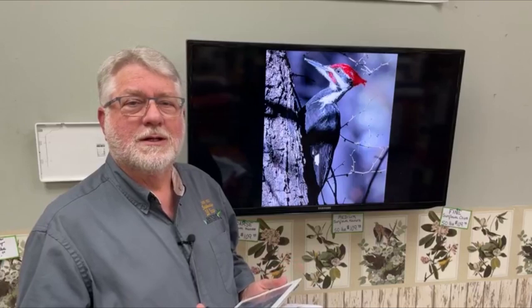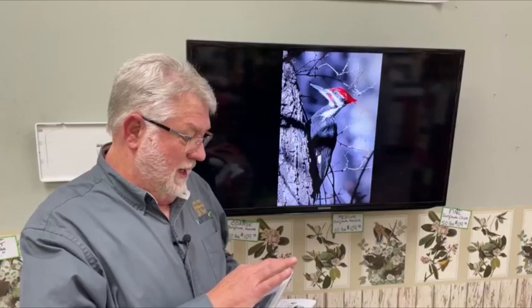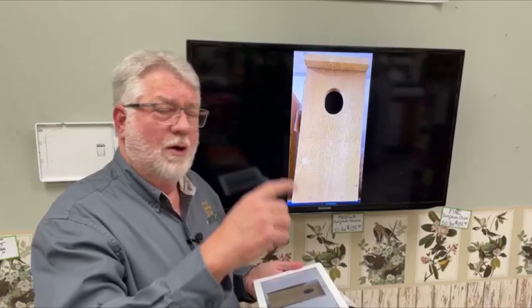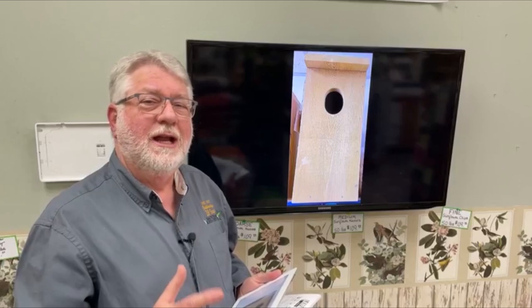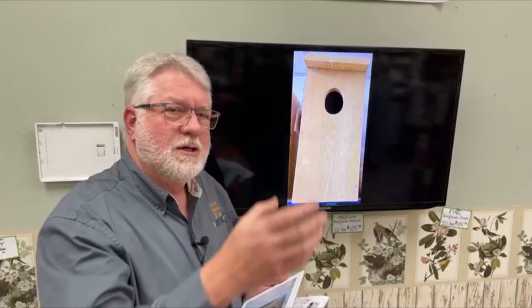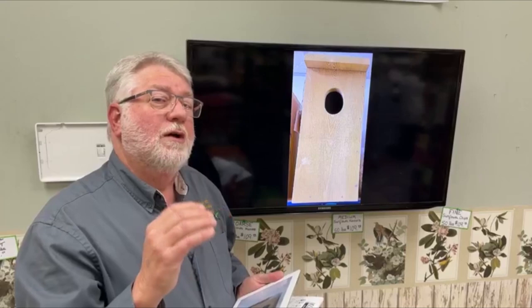On the screen we have the pileated woodpecker, who is the largest woodpecker in North America, so his box would obviously need to be quite large. One of the things about their boxes — all you're doing is imitating nature — a pileated drills an oblong hole about four inches. That's the biggest hole of all the woodpeckers. One thing to notice consistently across all these boxes is they tend to be longer and a little bit deeper than most nest boxes, like bluebird boxes. Woodpeckers like longer, deeper houses.